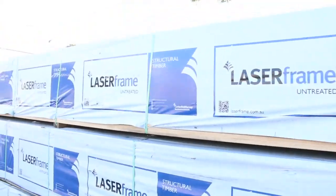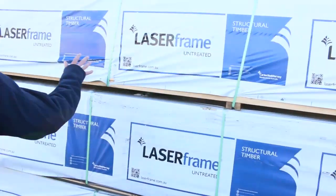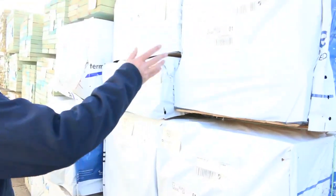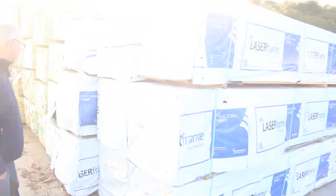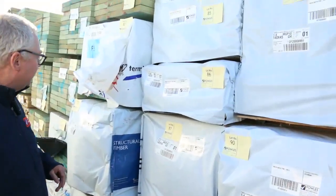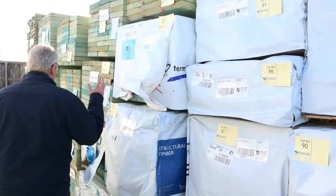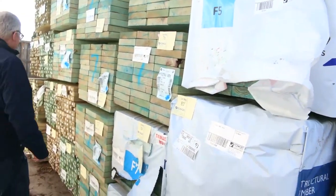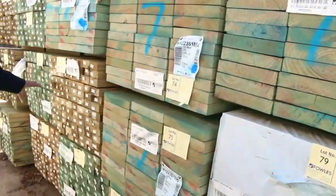I've had a fantastic load of pine come in from Mount Gambier — really quality stock. We've got a fair bit of M10 here in the 140x45, and we've also got a bit of industrial grade 140x35, both in long and short lengths. Plenty of termite treated pine in behind there, some beams — 240x45s — and also a fair bit of 90x45 treated pine in 5.4s.